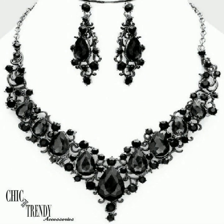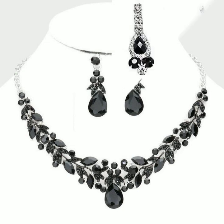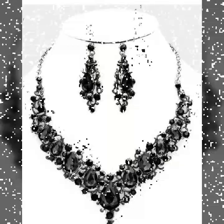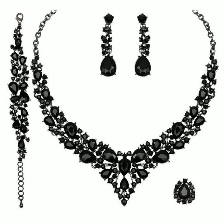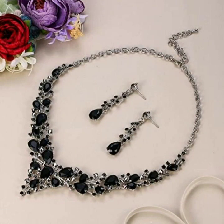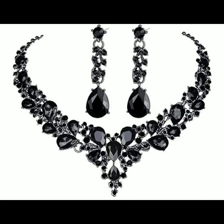Many of you asked in the comment section whether we have a shop or sell any type of jewelry. I wanted to clarify that no, we do not have any shop or sell any jewelry. But if you are interested in buying these necklaces, you can purchase them online, from any jeweler shop, or make them on order — it totally depends on what you prefer.